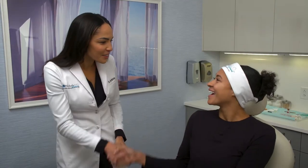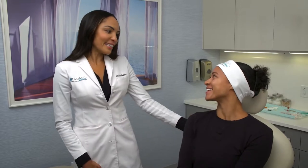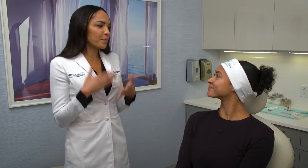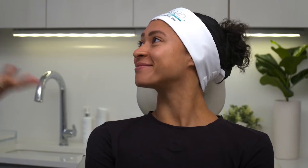Hi Alicia, I'm Dr. Nichols. Hi Dr. Nichols, so nice to meet you. Welcome, so nice to meet you. So I'm really excited about the treatments we're going to be doing today, but tell me a little bit about what you've been starting to see. You have a gorgeous face, so tell me what you want to start working on or what's starting to bother you, and we'll talk about what we can do.